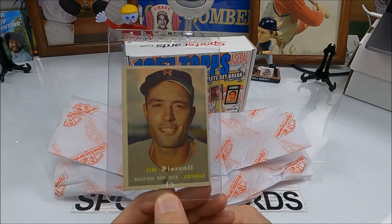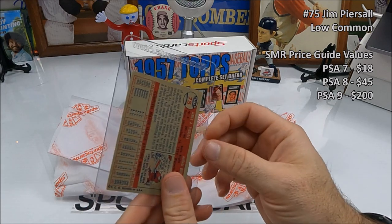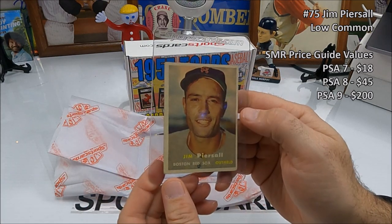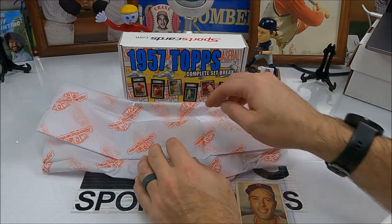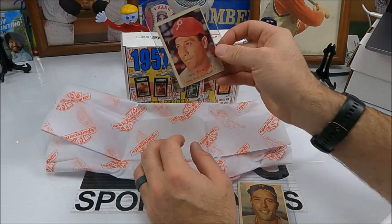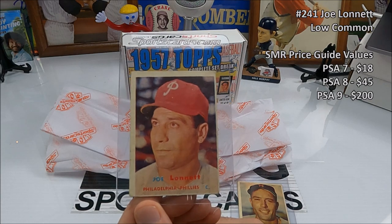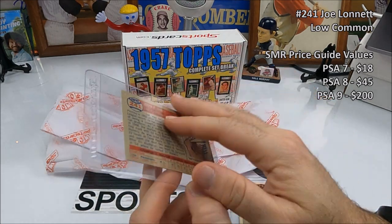First card: Jim Piersall, Boston Red Sox — cool card, number 75. Pretty cool, nice. It's hard to get these on the screen. Next card from the Phillies — Joe Lonnett. Is that right? Yeah. That's number 241.